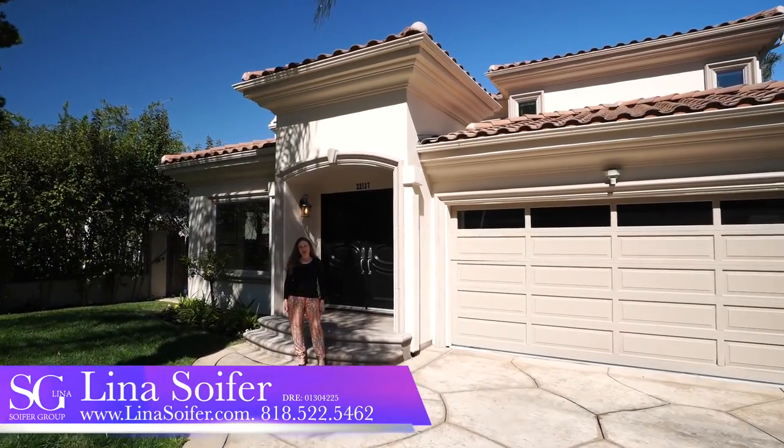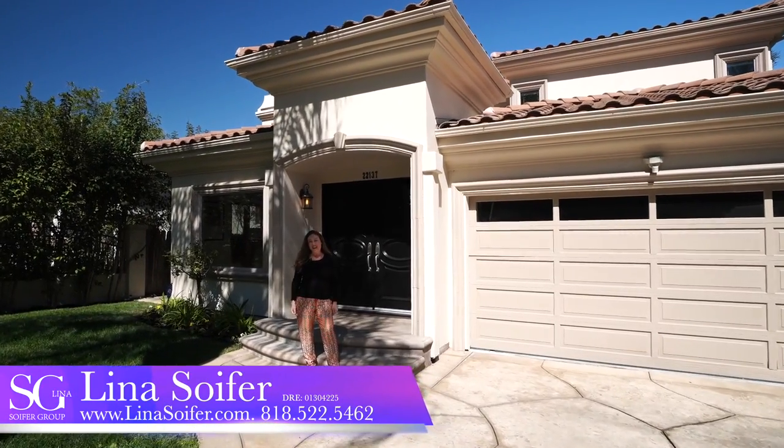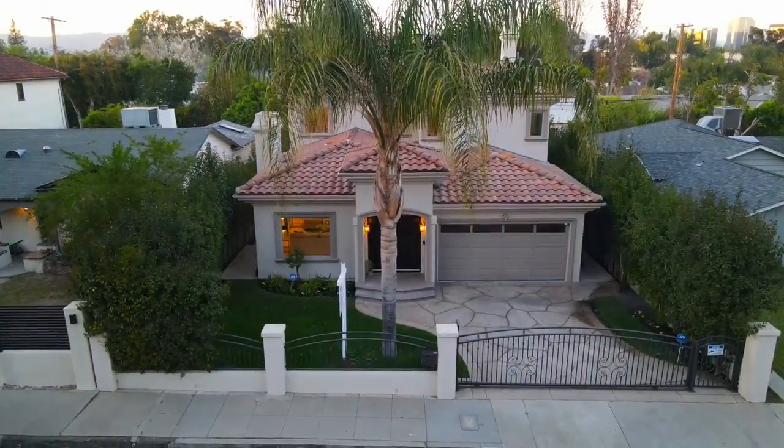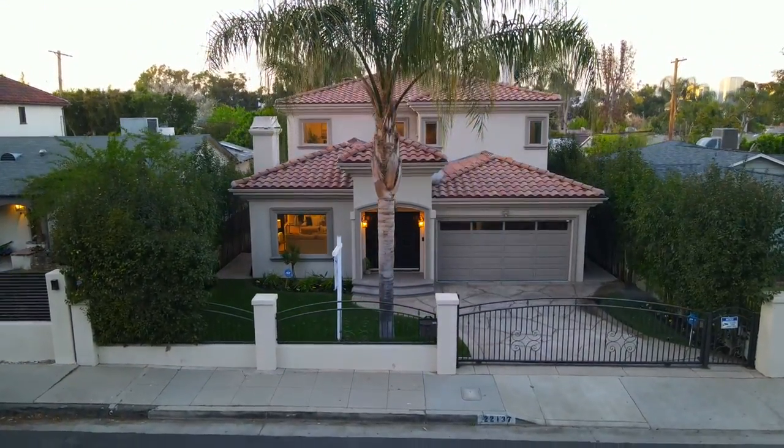Here we are folks, 22137 Avenue San Louise, south of the boulevard in Woodland Hills. Come on in and join me touring 3,900 square feet of remodeled Mediterranean floor plan built in 2007. See you inside.